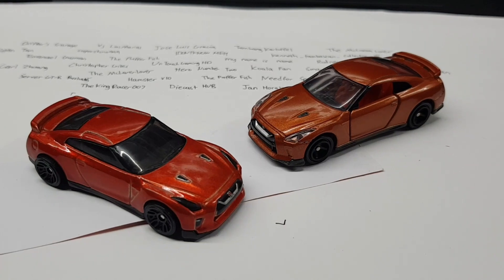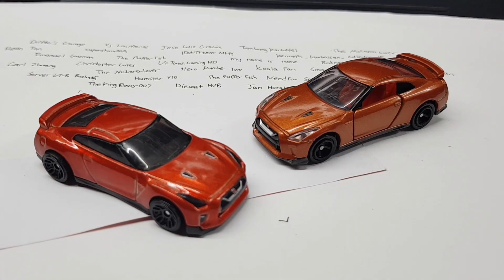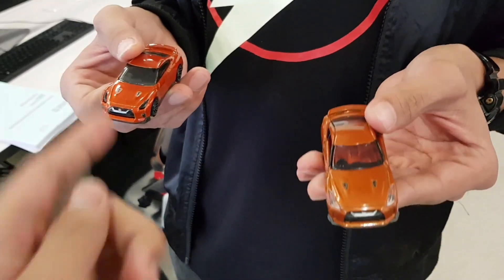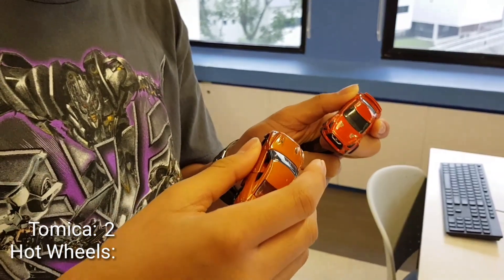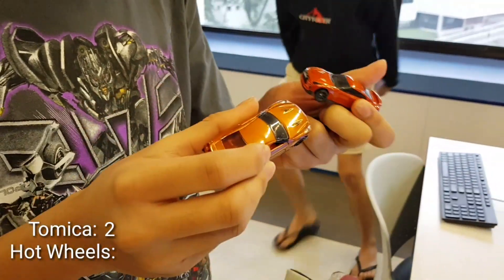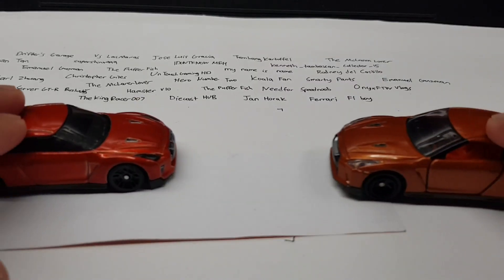In my opinion, I definitely prefer the Tomica version. Some of you might still prefer the Hot Wheels version because it looks pretty cool — maybe it's out of proportions — but in my opinion I still prefer Tomica. With my new segment, I'll be asking three of my friends which one they prefer. Friend 1: 'I think it's this one because this feels more heavy and it looks much more nicer.' Friend 2: 'I like this version because you can see the inside — it's much more realistic.' Friend 3 preferred Hot Wheels: 'I think this is better — the paint looks nicer.' So two out of three friends preferred Tomica.